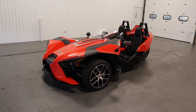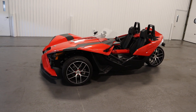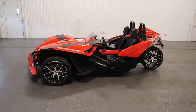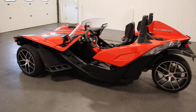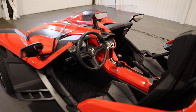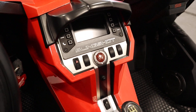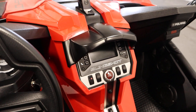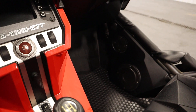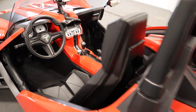Today we have a clean 2016 Polaris Slingshot SL with only 6,827 miles. Features included with this Slingshot include a Ride Command media console, which includes a weather guard, a 4.3 inch LCD display, an audio system with Bluetooth and USB ports, 6 Rockford Fosgate speakers, and a backup camera.